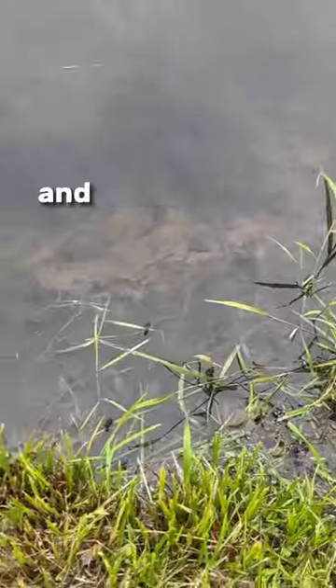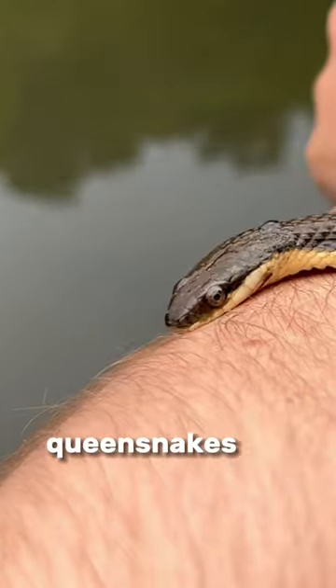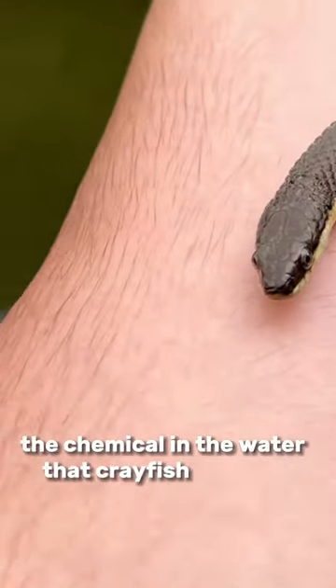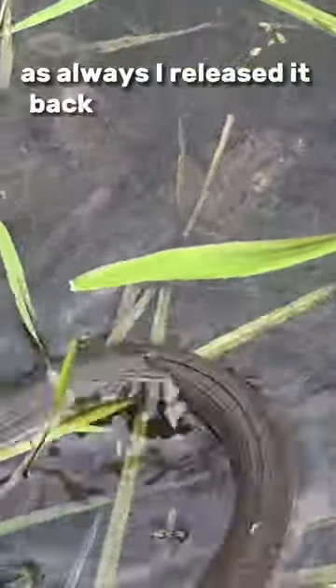I also see some Canada geese, and there's a snake in the water. This is a completely harmless queen snake. Queen snakes are non-venomous and eat almost exclusively freshly molted or soft crayfish. They're actually able to detect the chemical in the water that crayfish produce as they molt out of their old exoskeletons. As always, I released it back where I found it.